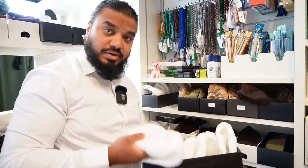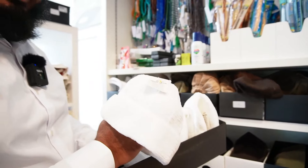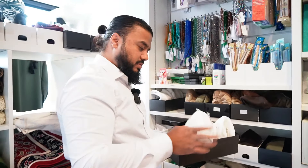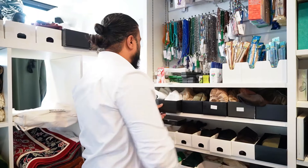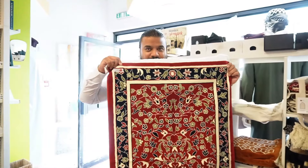This one I actually saw earlier on. This is a wool stroke velvet prayer hat. Just the material of it just feels so good. Check that out, mashallah.